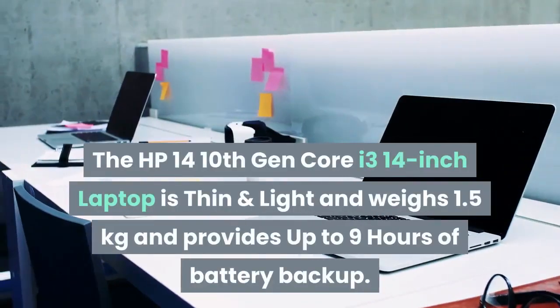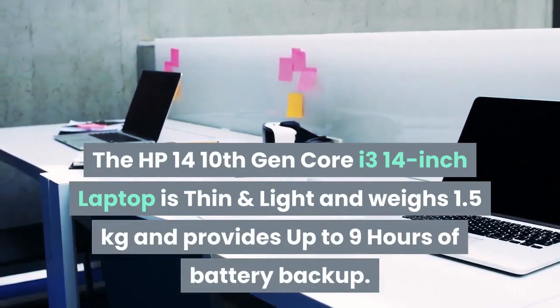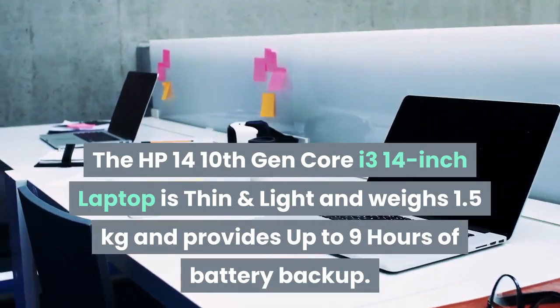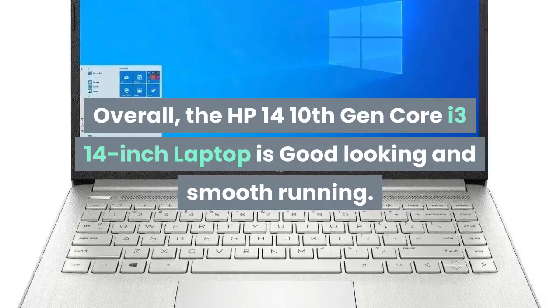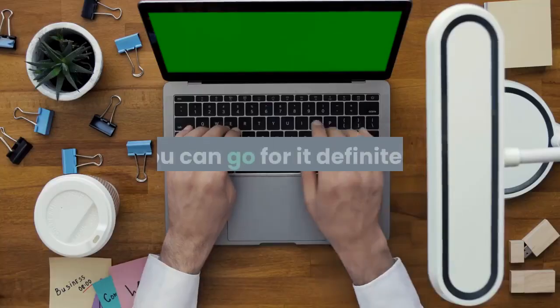The HP 14 10th Gen Core i3 14-inch laptop is thin and light, weighing 1.5kg, and provides up to 9 hours of battery backup. Overall, the HP 14 10th Gen Core i3 14-inch laptop is good looking and smooth running. You can definitely go for it.